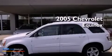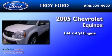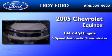This is a 2005 Chevrolet Equinox. It has a 3.4-liter six-cylinder engine and a five-speed automatic transmission.